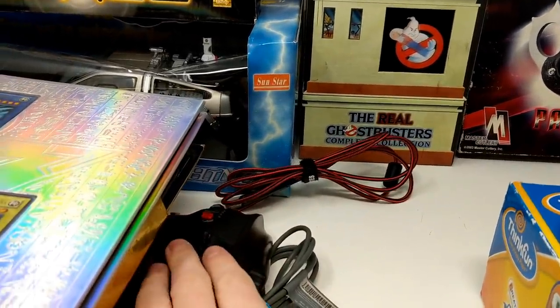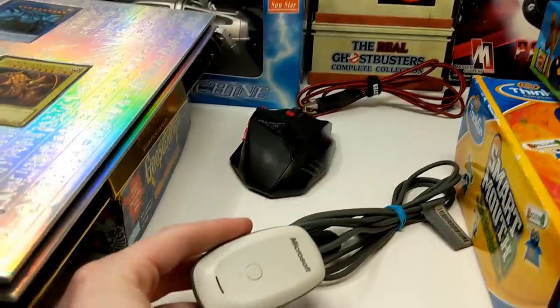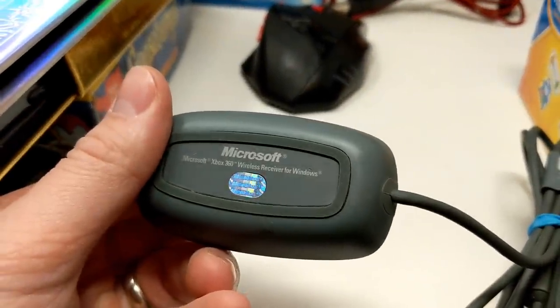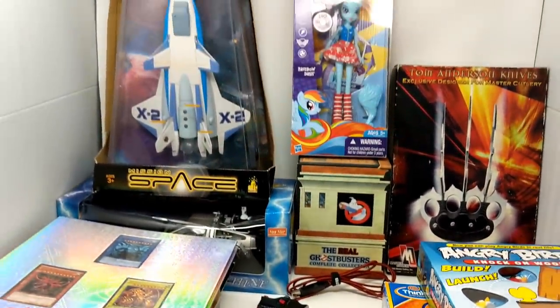There's also the mouse that came with the computer and a Microsoft wireless receiver for Windows.